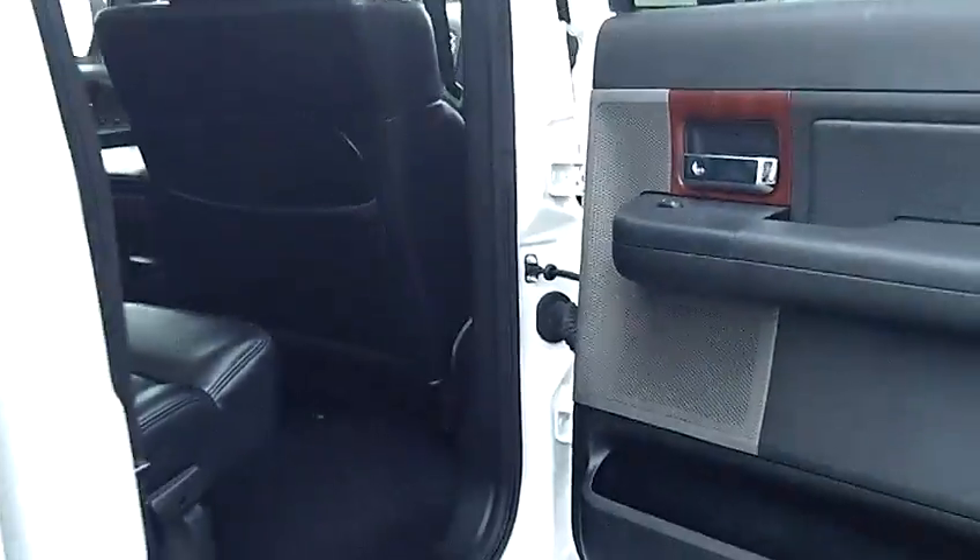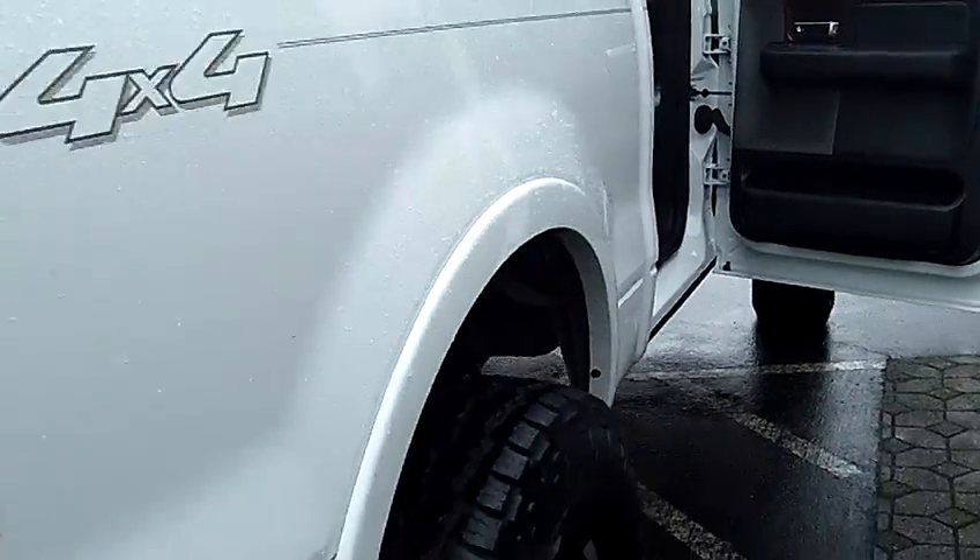This one also has the factory tow package and backup sensors.